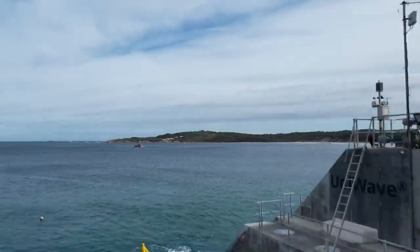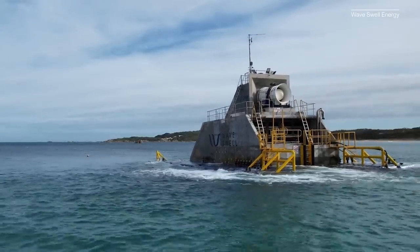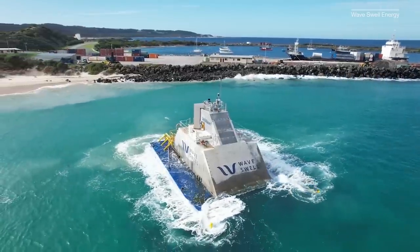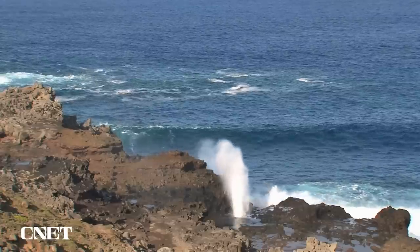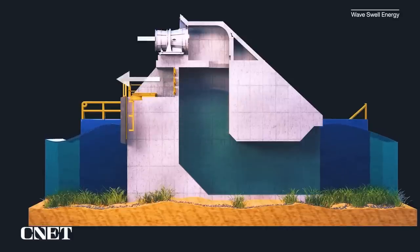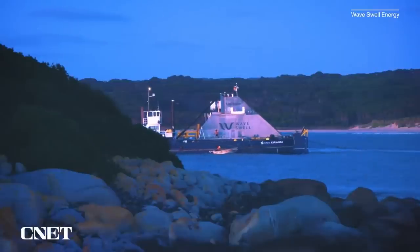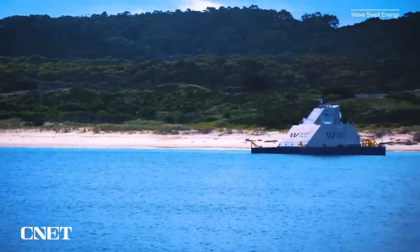While solar and fusion take aim at harnessing the power of the sun, other energy tech companies are aiming at a power source a lot closer to home: the ocean. Waveswell Energy's artificial blowhole recently completed a one-year test off the coast of King Island, Australia. Inspired by a natural blowhole, the UniWave 200 directs waves into its central chamber where air is compressed, spinning a turbine and sending energy to the grid. Waveswell Energy says it's still improving its artificial blowhole, making it more reliable and affordable.